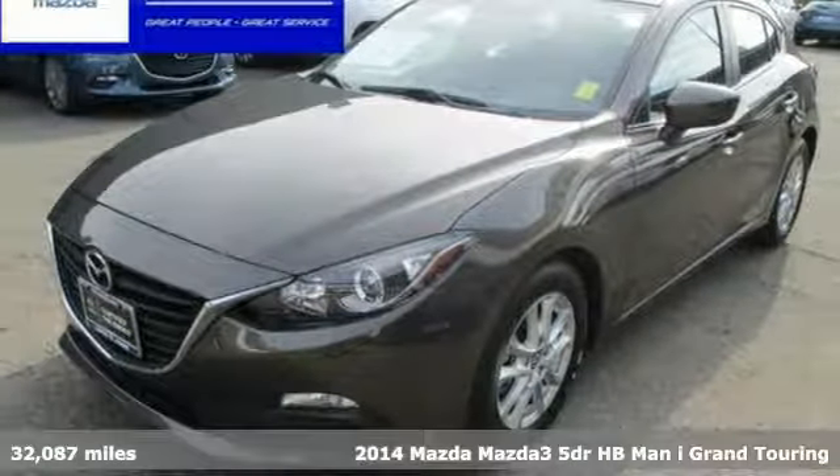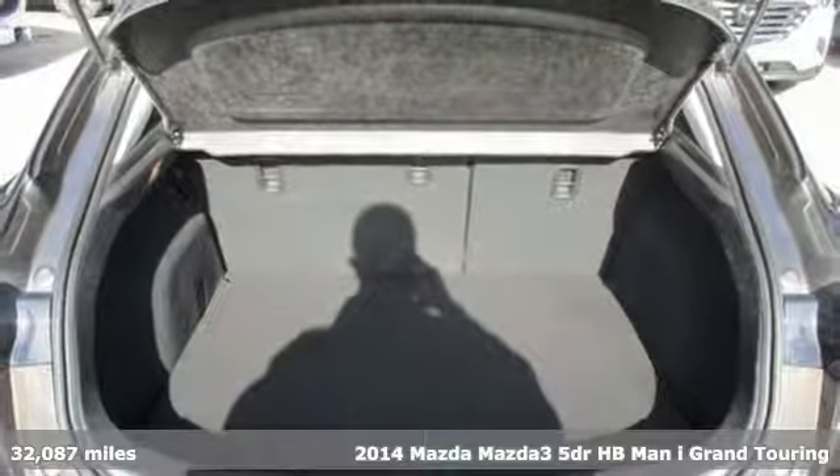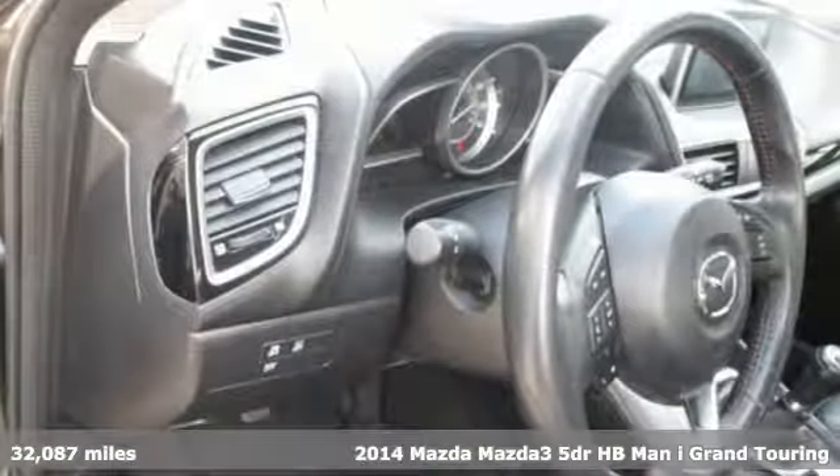Here's a certified 2014 Mazda 3. For all the things that drive you, there's Mazda. It's equipped for all your driving needs and wants.